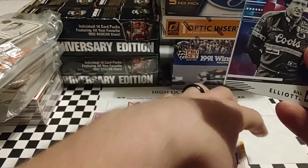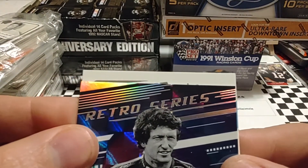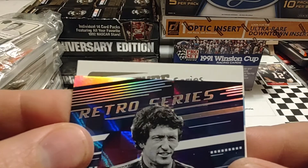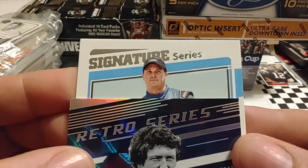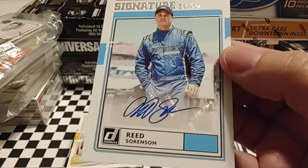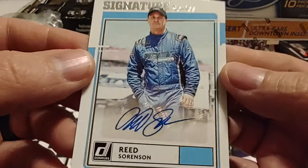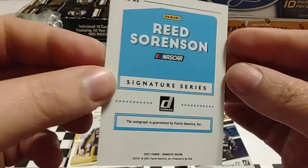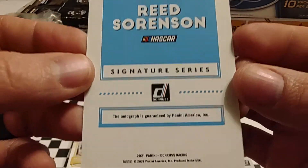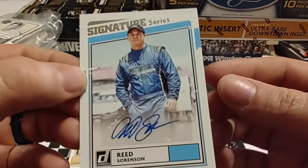We're going to flip the card that was turned around backwards and see what it is. Hopefully an autograph. Do we have it right side up? It looks like we do. Signature Series — who is that? Reed Sorenson. So not the best autograph, but we've pulled two autographs out of six hanger packs.